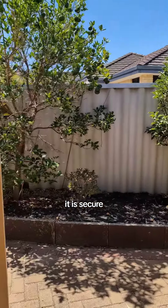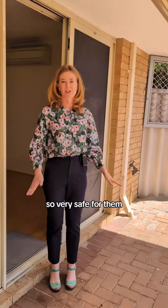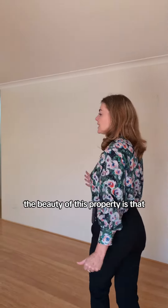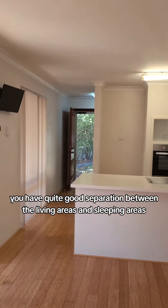It is secure, so if you've got young children or pets, it's fully fenced — very safe for them. There's a separate storeroom as well. The beauty of this property is that you have quite good separation between the living areas and sleeping areas.